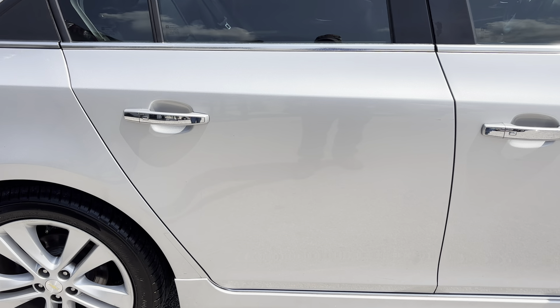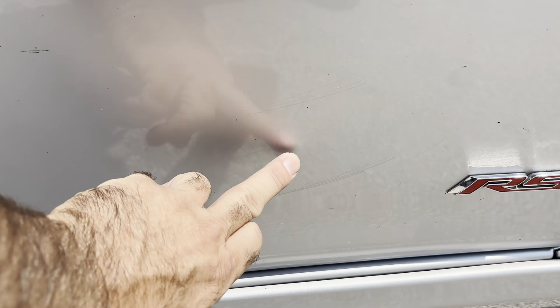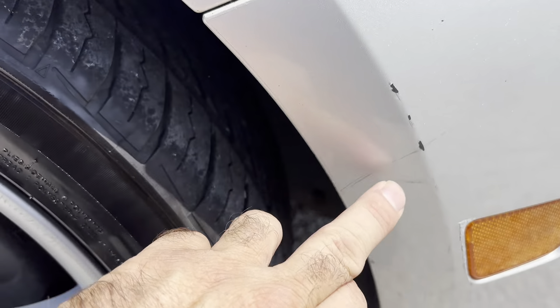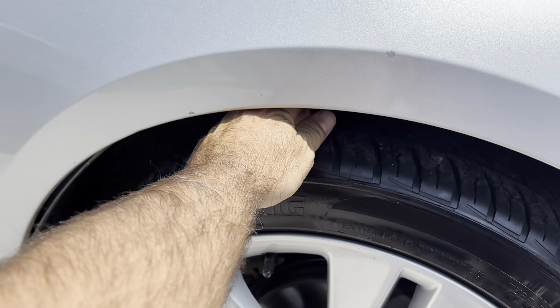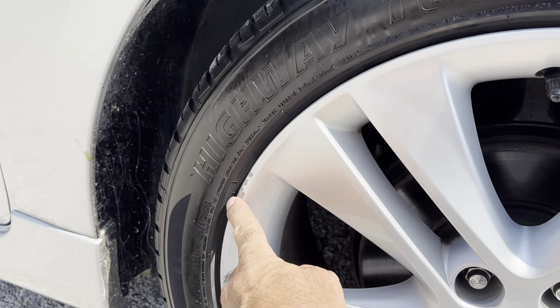Passenger rear door — there's a minor little scratch right here. Passenger front door — there's some light scratches down here. Front fender, there's a little chip right here and a little chip here too. Front tires are a little less than the back tires, so I'd say they're 60% in the front and probably 70% in the back. This rim has a little scratch over here.